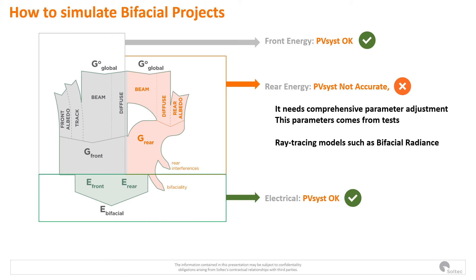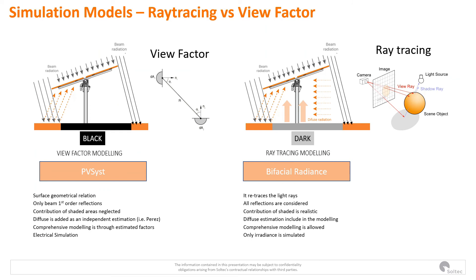Here we can see the Sankey diagram showing three parts when simulating bifacial projects: the front energy input (same as monofacial), the rear energy input (new for bifacial), and the electrical side — similar to monofacial but increasing energy through current. PVSYST simulates very well the front radiation and the electrical operation of the plant, but for bifacial trackers there are many radiation particularities where small details matter a lot. View factor models don't reproduce progressive irradiation distribution, whereas ray tracing models do simulate progressive irradiation distribution just as it happens in real life, but require more computation time.